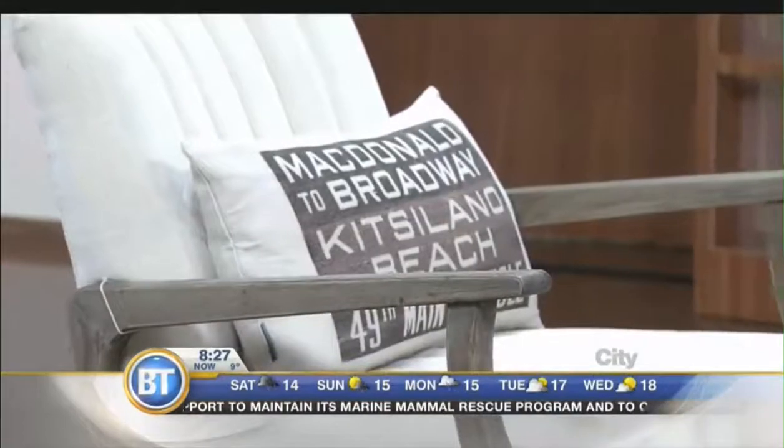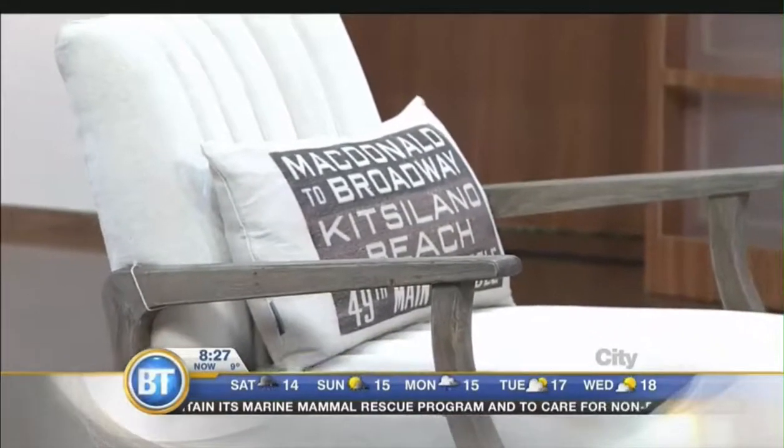Another tip is go neutral. I know we've got a blue couch, but you can see everything else we did was neutral. If you have bright green walls or bright yellow, people may not like that. If you go neutral you're appealing to more people as well.